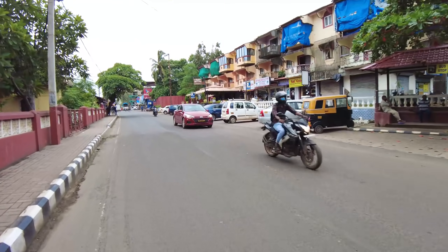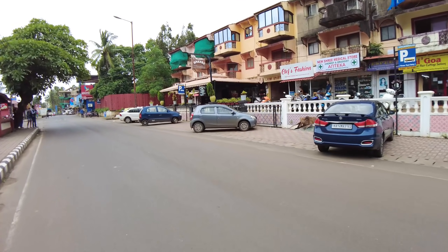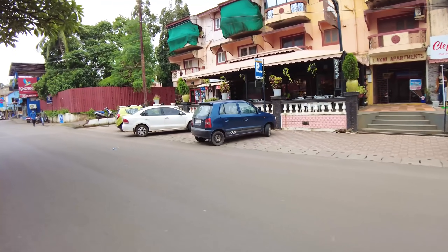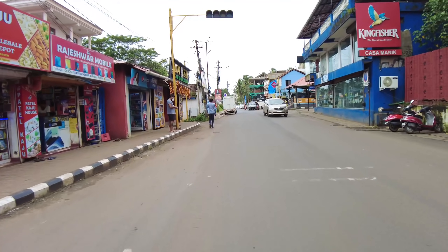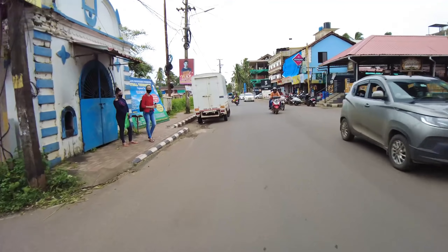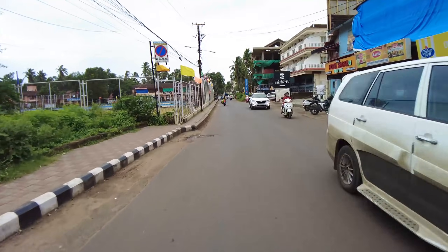Over here there's a place on the right called the Village Bakers. This is a really nice place to come and try out some breads and stuff — if you want croissants and French breads you'll really like that place. They also have good sandwiches and coffees, and it's just a nice cafe to chill out.